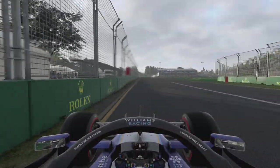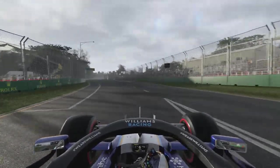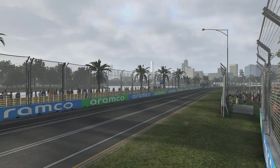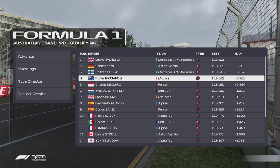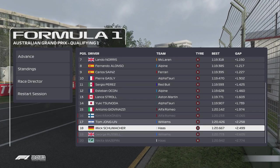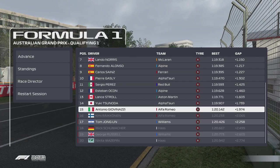Not good enough from us unfortunately. It is going to be a Q1 elimination for us here today. P17 on the roads — we did not have the pace. That's actually really poor. Lewis Hamilton compared to where we've been — 2.2 seconds off the pace. That's quite painful actually.